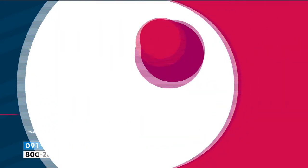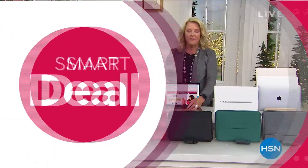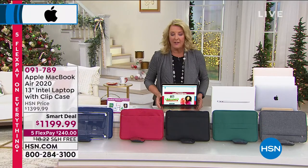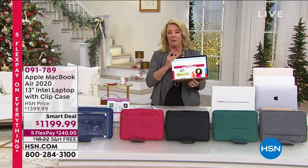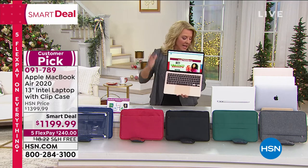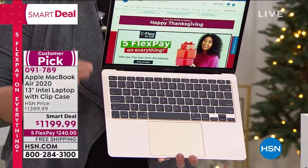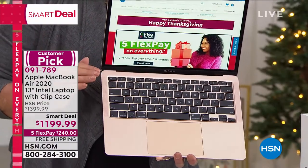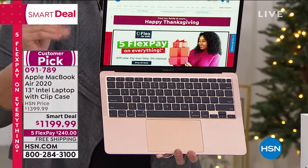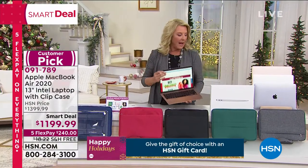We're moving on to the famous MacBook Air. We have a very tough time ever presenting this — we get a couple in stock and they sell out. Going into this presentation: for the entire holiday season, I have less than 400 across the three MacBook Air colors I'm going to show you.